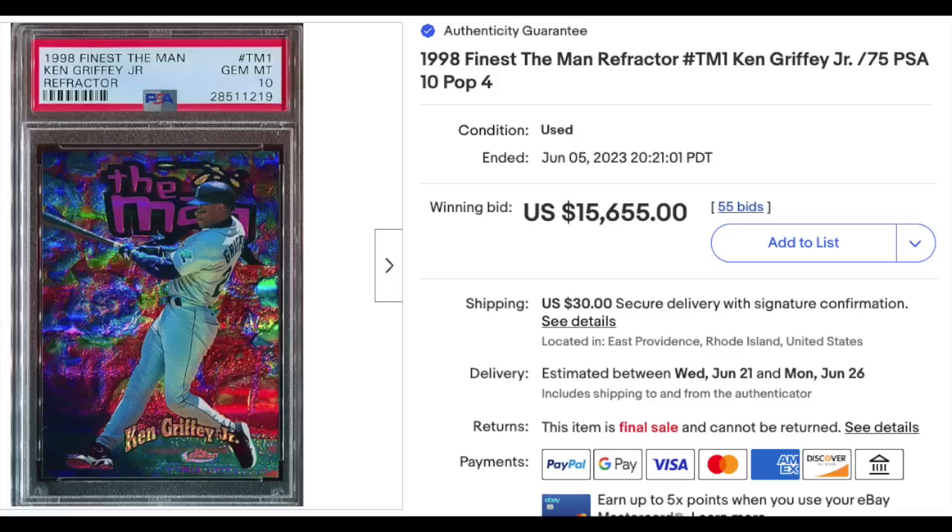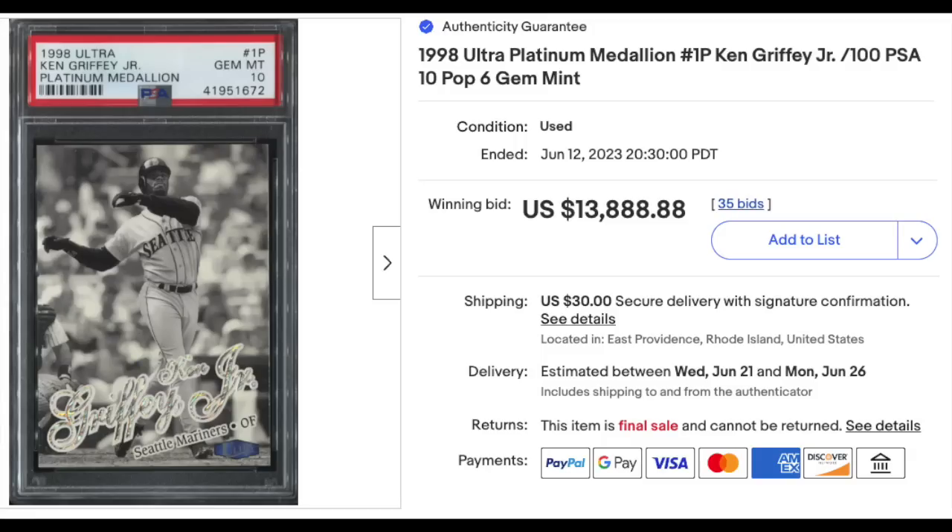1998 Finest The Man Refractor, PSA Gem Mint 10 of the Kid, serial numbered out of 75 — $15,655, that is a pop 4. 1998 Ultra Platinum Medallion, Ken Griffey Jr., also graded a PSA Gem Mint 10, serial numbered out of 113. Pull out your change purse and throw an extra $0.88 on top of that. That card is a pop 6.